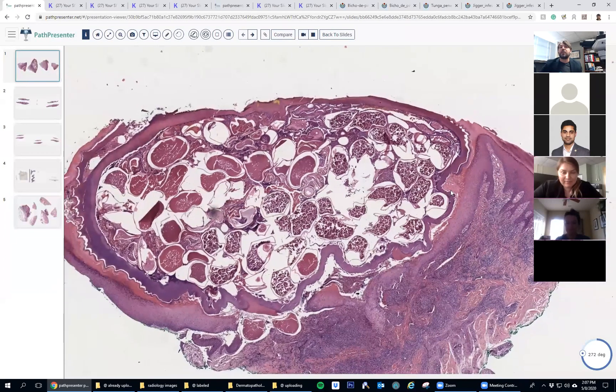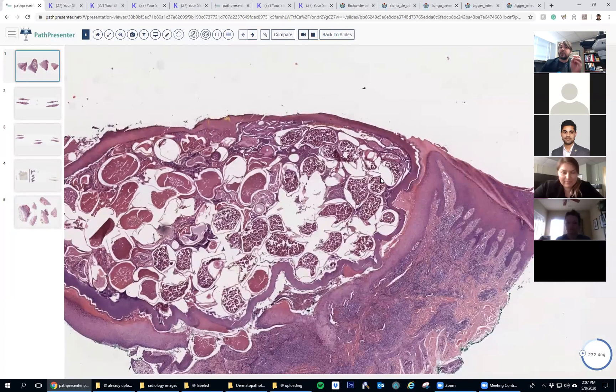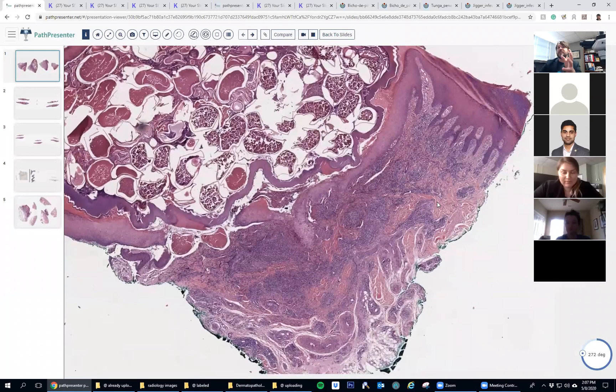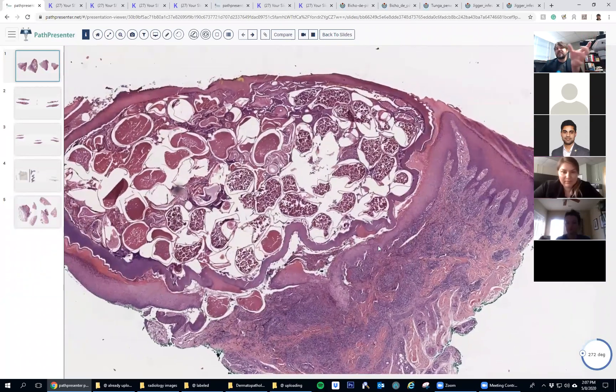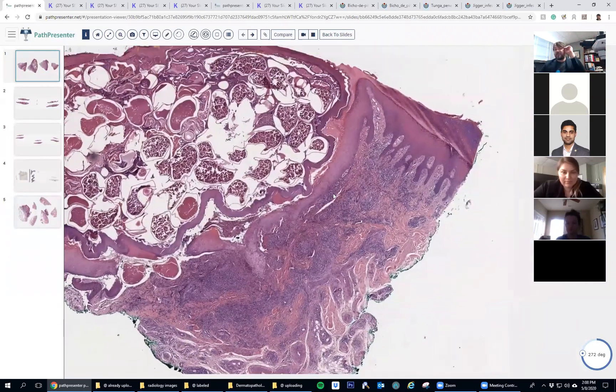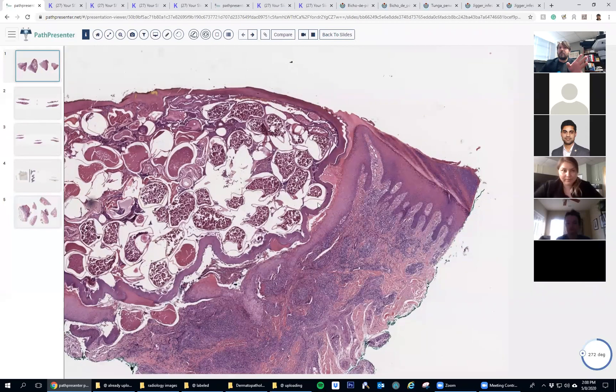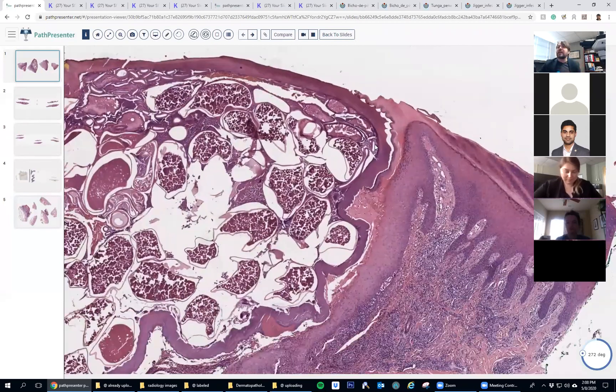Like other arthropods, the scabies mite would have a similar pattern but would be much smaller. This is a big piece of tissue down to the subcutis, and this thing is basically half the size of the tissue taken off. A scabies mite would be about the size of the area I'm circling there — a small little thing, but otherwise would look similar.